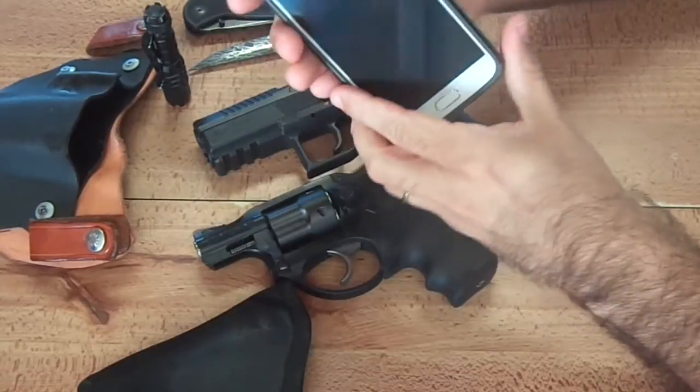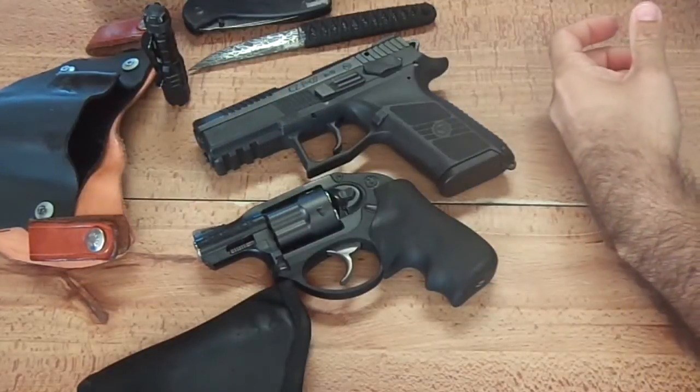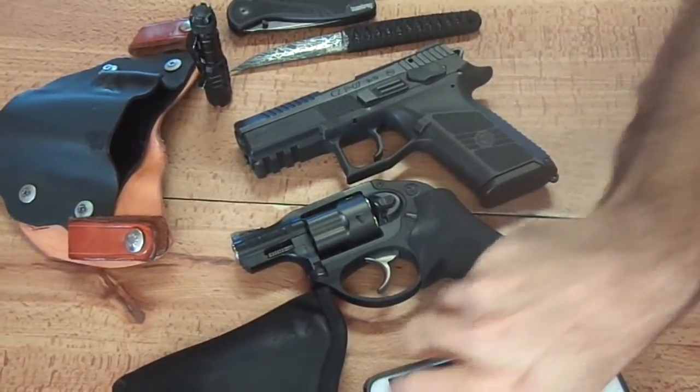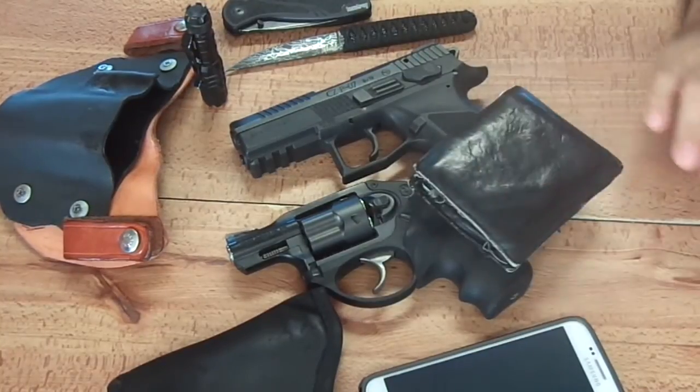And there's this Samsung Galaxy 6 — really liking that, it's my first smartphone. And of course the boring stuff: wallet and keys. So that's what I've got on me every day.